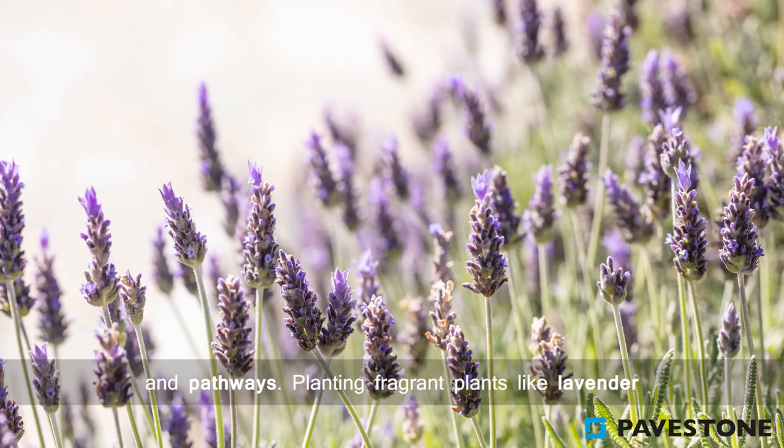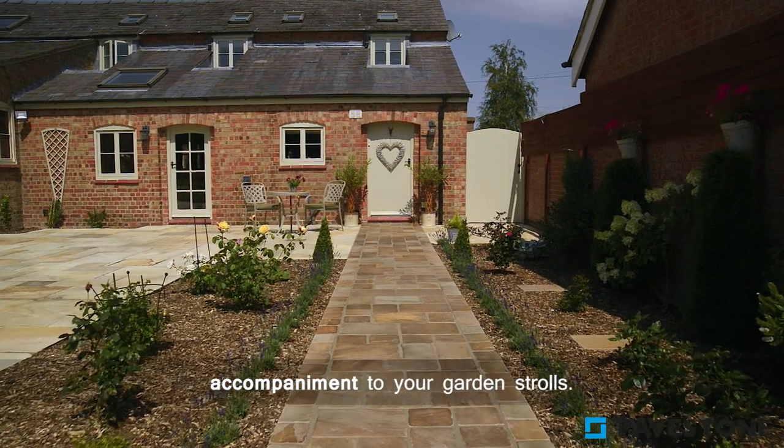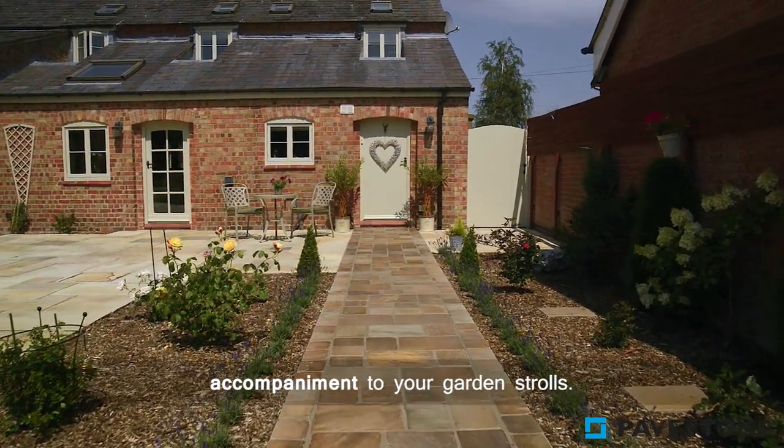Planting fragrant plants like lavender and roses alongside the pathway is a perfect accompaniment for your garden strolls. To find out more about PaveStone's paving ranges, visit the website pavestone.co.uk.